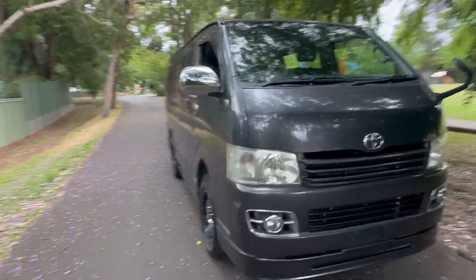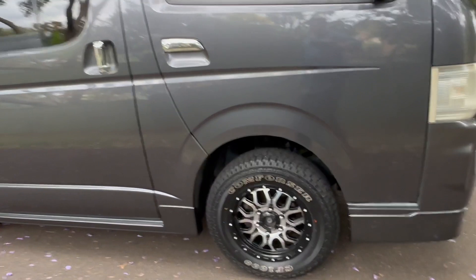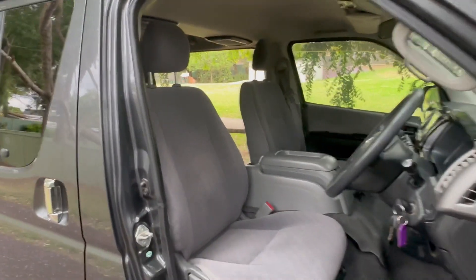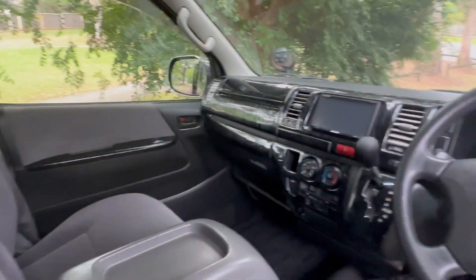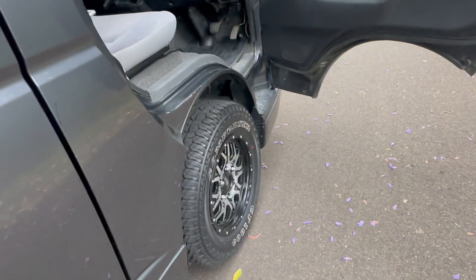The only reason we bought this car is because of the condition and the low mileage. This is a little jewel we've nabbed out of Japan. They're hard to buy because Japanese people pay big money for these — they're highly regarded and highly prized, especially the Super GL four-wheel drive.